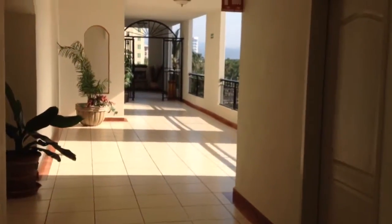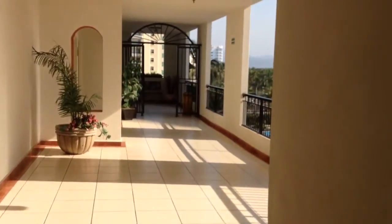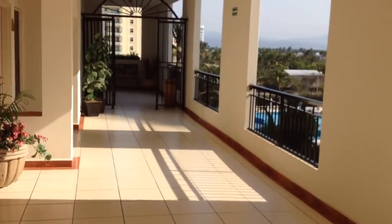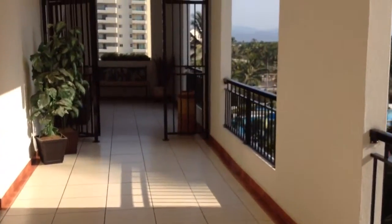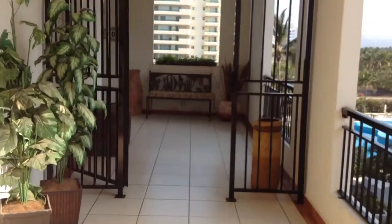You see that gate at the end of this hallway or walkway — that's where the property line actually starts for unit number 506. So you have a built-in advantage being a corner unit: you have privacy, you can lock that off, and no one's going to be walking past your front door.